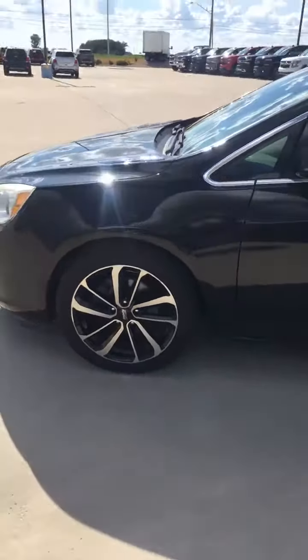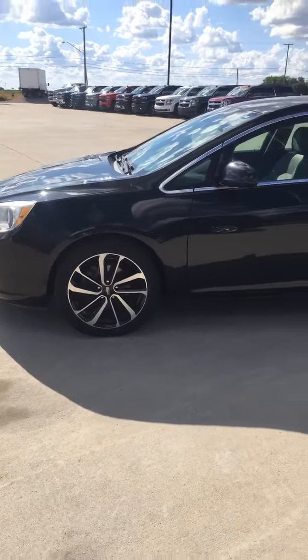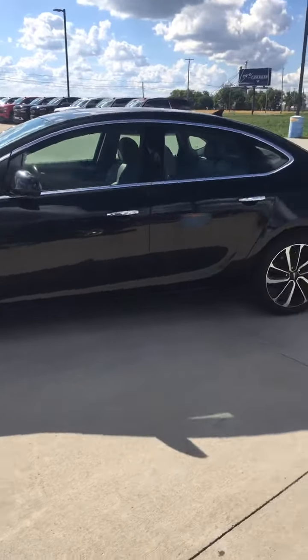Looks black in color. Check it out. They put some sweet rims on it too — kind of gives it a nicer look, sportier look.